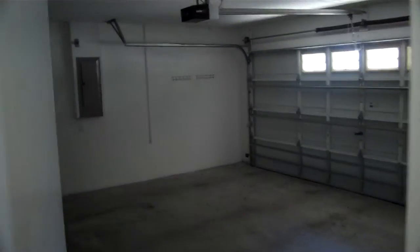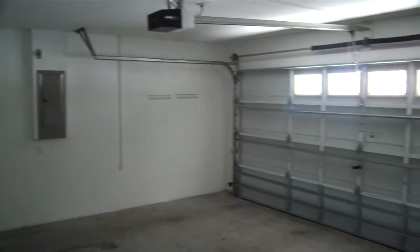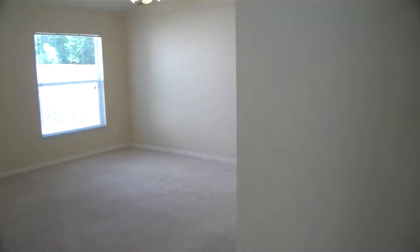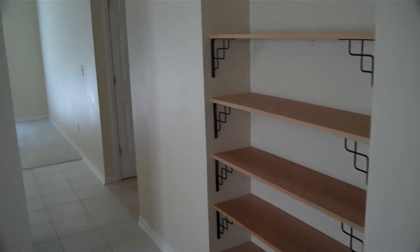Right away to your right here you see the garage — two car garage — got some nice shelving inside.